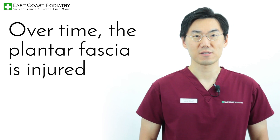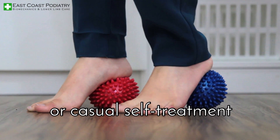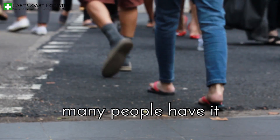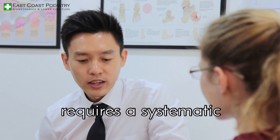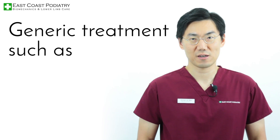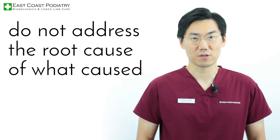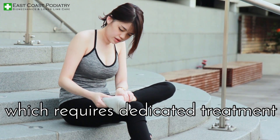Over time, the plantar fascia is injured over and over, causing chronic pain which won't go away with just one-time treatment or casual self-treatment. It's not hard for a foot specialist to diagnose plantar fasciitis. It's a common foot pain in Singapore. But because it's an under-looked chronic pain, curing plantar fasciitis in a timely manner requires a systematic, planned-out, multi-pronged treatment from a foot specialist. Generic treatment, such as stretching, advice like just wear comfortable shoes, or taking painkillers, do not address the root cause of what caused the foot pain in the first place, and does not help cure a chronic pain which requires dedicated treatment.